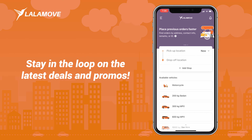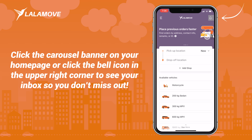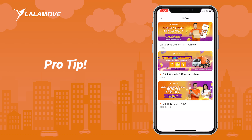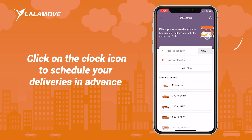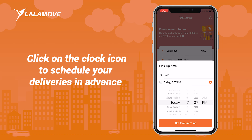Stay in the loop on the latest deals and promos. Click the carousel banner on your homepage or click the bell icon in the upper right corner to see your inbox so you don't miss out. Pro tip: if you're too busy to move, click on the clock icon to schedule your deliveries in advance so you can hustle without the hassle.